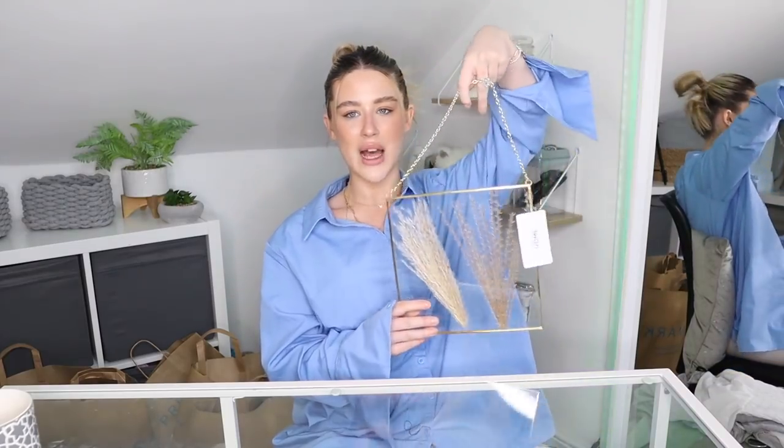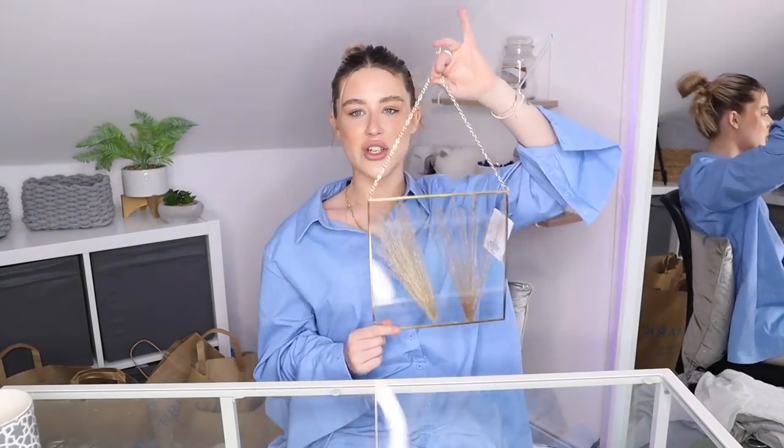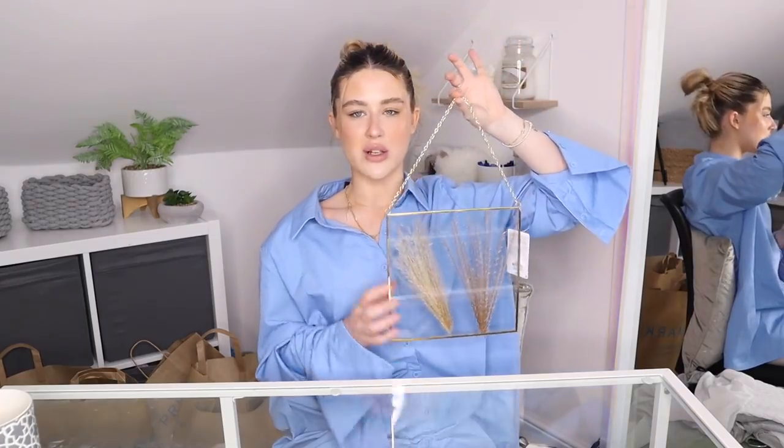So those are the three candles I picked up and I'm just over the moon with them. The next item from the home section is this little frame that has two little stems of pampas grass enclosed into it. I just think this is absolutely stunning and it was £6. It's going to look so lovely in the bedroom where our pampas grass actually is. I've never seen anything like this in Primark and I knew I needed it.